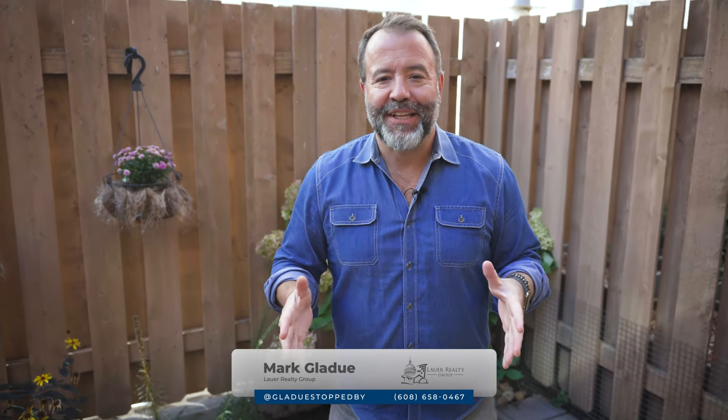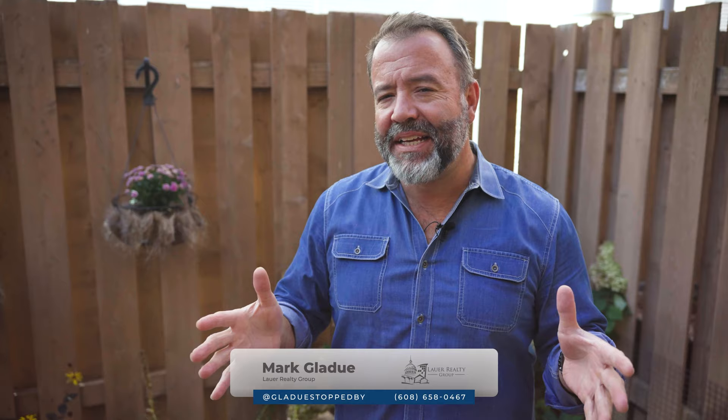Hey Madison, I'm Mark Gladiou, broker associate with Lauer Realty Group, and today we are at another amazing opportunity on Capitol Square. We're at 34 South Henry Street.